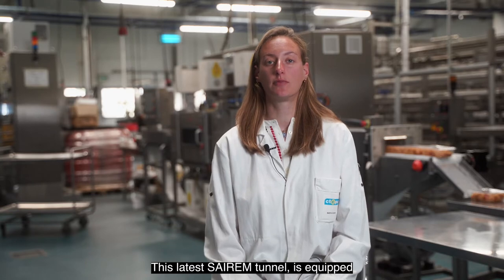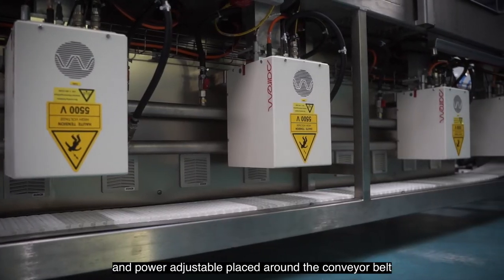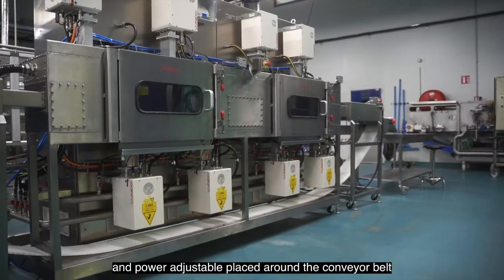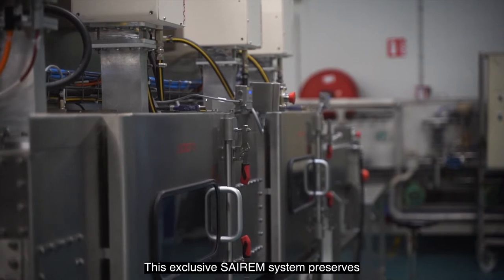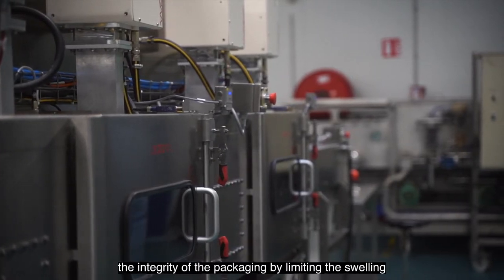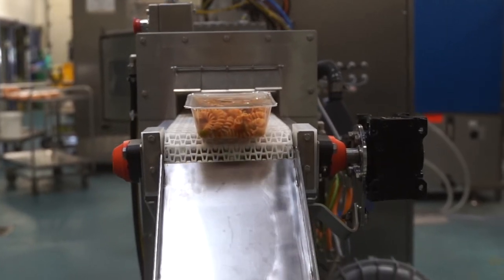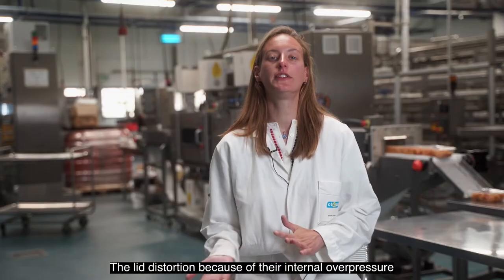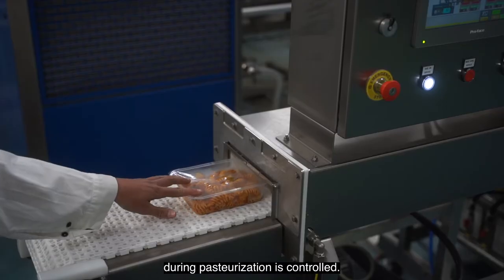This latest CRM tunnel is equipped with eight independent and power-adjustable generators placed around the conveyor belt. This exclusive CRM system preserves the integrity of the packaging by limiting the swelling and avoiding the bursting of the lid. The lid distortion due to internal overpressure during pasteurization is controlled.